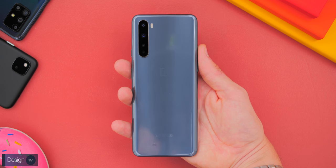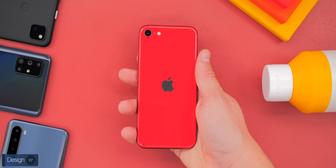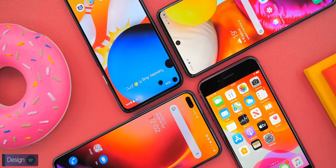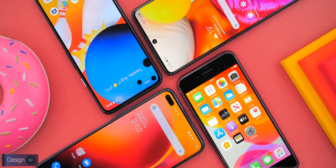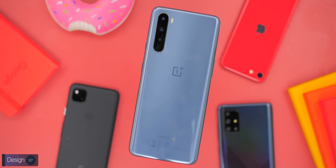The OnePlus Nord uses a glass back with a plastic frame, and already feels much better than the other two. The iPhone SE has a full glass back and a full metal frame — it definitely feels the most premium, but it has that six-year-old design on the front, whereas the other three all use a modern 2019/2020 design. Overall, I actually like the OnePlus Nord the most design-wise. It has a very modern design from the front without sacrificing too much on build quality.